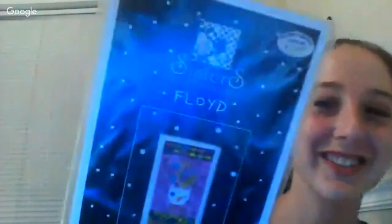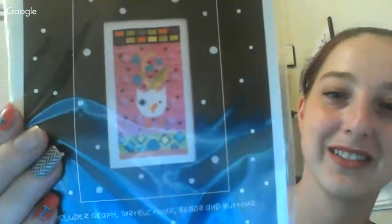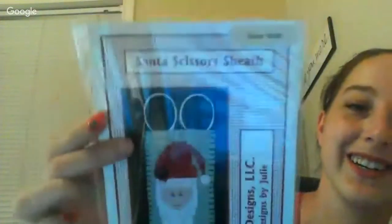There are so many charts in here! This one says 'Sisters' — oh, how cute: 'Sisters and Best Friends' by Floyd. It includes the chart, instructions, beads, and buttons. I have no clue how to stitch with beads but I'll figure it out. Next is 'Santa's Scissors Sheath' — it looks like it holds scissors. It's all Santa themed, so cute!